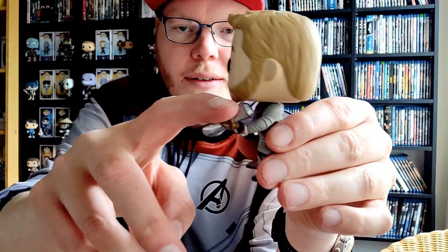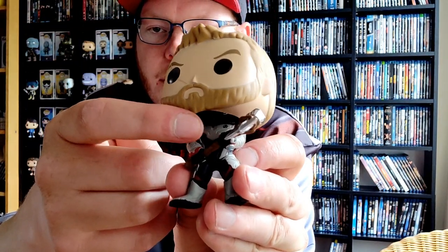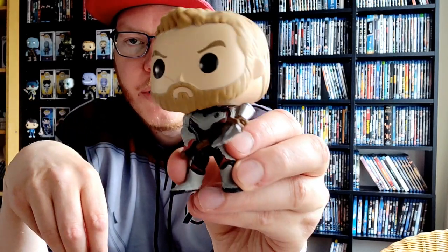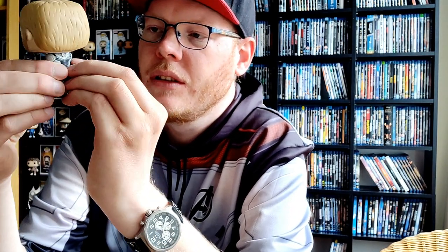Next one is Thor with Stormbreaker and the quantum suit — looks really awesome. Not liking the paint job but it is what it is. You can see the Avengers logo on the suit. He has the Stormbreaker, he's wielding the Stormbreaker — that's the axe from Groot as well. Really awesome, so that is Thor.